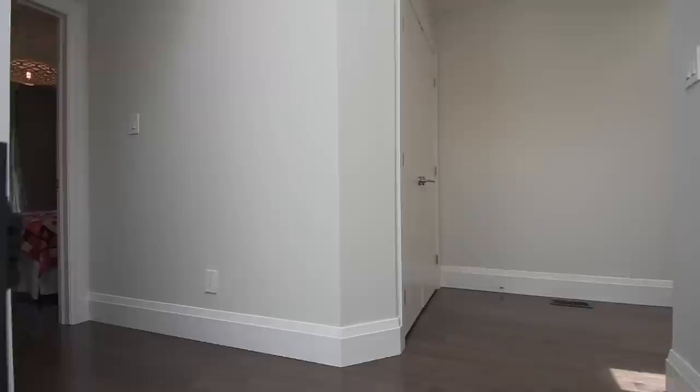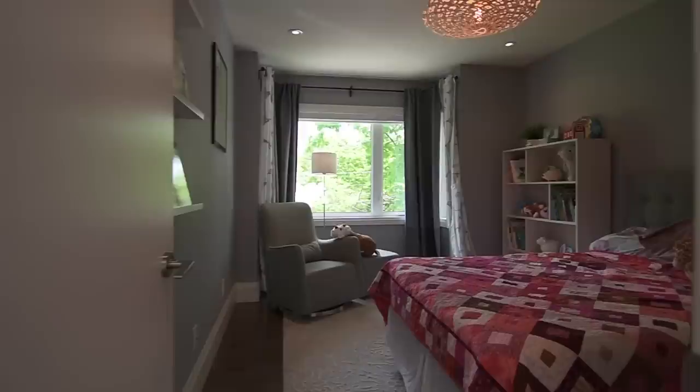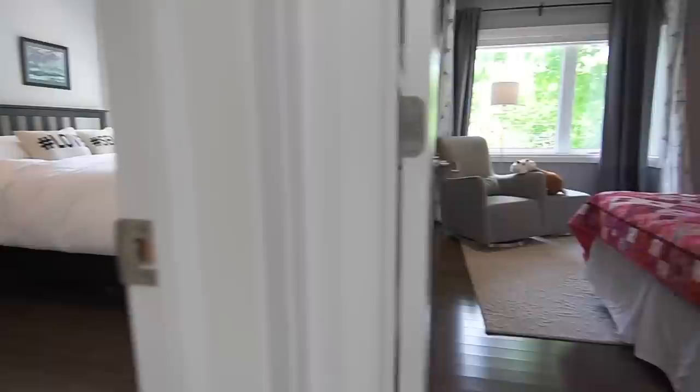Gleaming hardwood floors and high ceilings are found throughout the upper level, which features two bedrooms to the left of the landing area, both of which have large windows for abundant natural light and ample closet space.